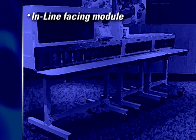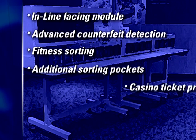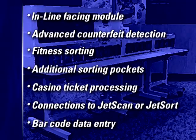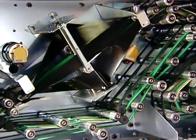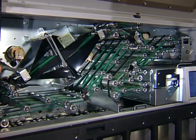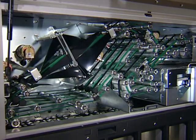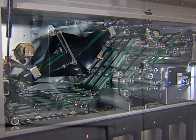Options include an inline facing module, advanced counterfeit detection, fitness sorting, additional sorting pockets, casino ticket processing, connections to JetScan or JetSort, barcode data entry, and more. The inline facing module faces notes at 1,000 per minute while retaining their exact processing sequence, saving time, reducing the number of pockets needed, and often allowing all notes to be processed in a single pass.